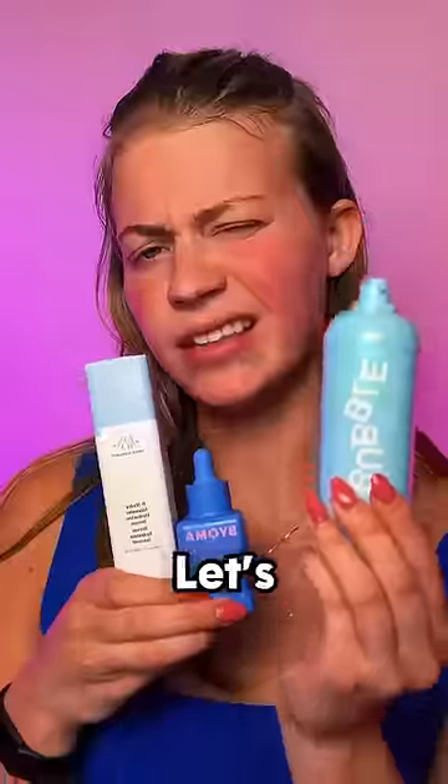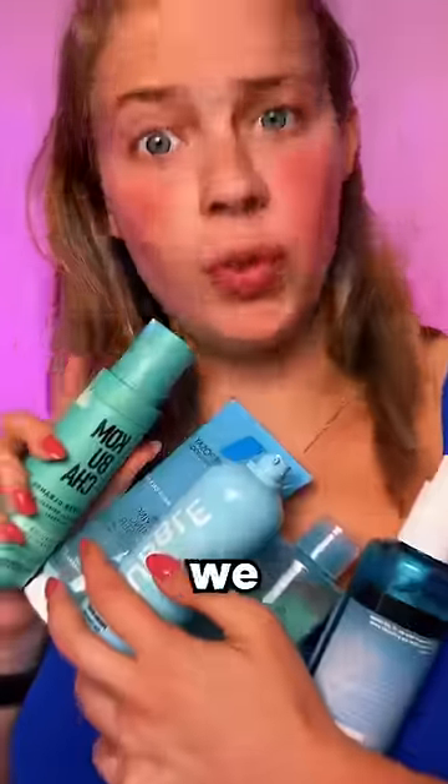Can I do a full face of blue skincare? Let's see. So apparently, literally every brand makes their face cleanser blue, so we have a lot to try.